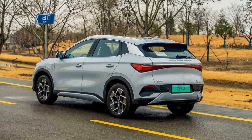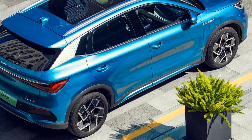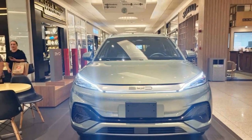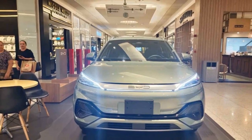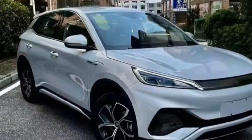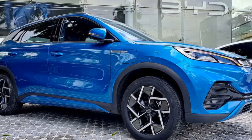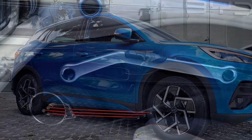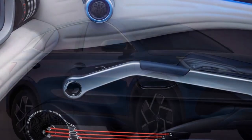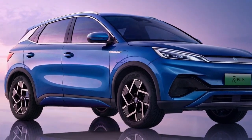3. Advanced Technology — the vehicle features an array of advanced technology and connectivity options, including a user-friendly infotainment system, smartphone integration, and a suite of driver assistance features that enhance safety and convenience. 4. Fast Charging — supporting 80% charge in just 30 minutes, this feature makes it suitable for daily use and long journeys. 5. Stylish Design — the vehicle boasts a modern, aerodynamic design with a sleek silhouette and premium interior, appealing to those who appreciate well-crafted vehicles.